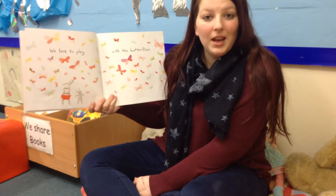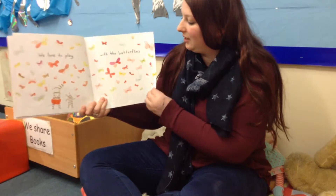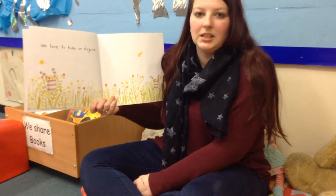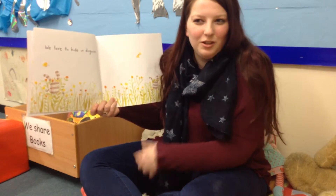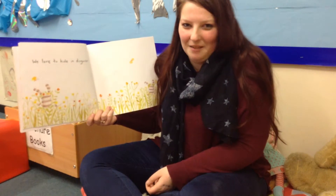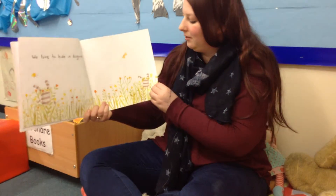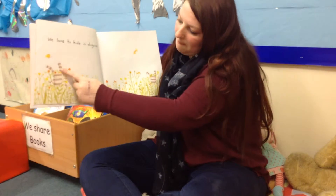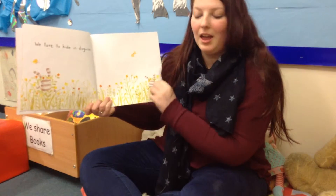We love to play with the butterflies. Wow, there's so many butterflies! We love to hide in disguise. That means when you wear something silly and it makes you not look like you. Look, Ollie is wearing something on his head and Mummy's wearing something on her head.